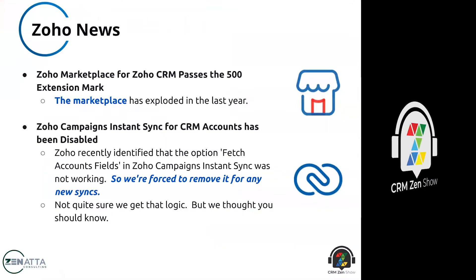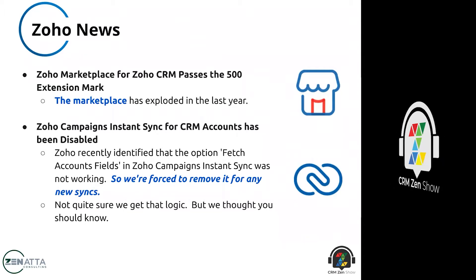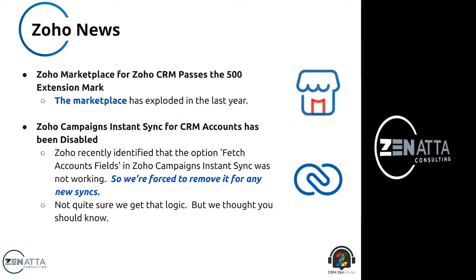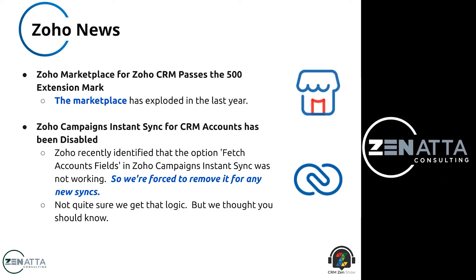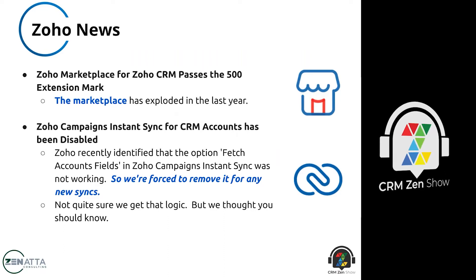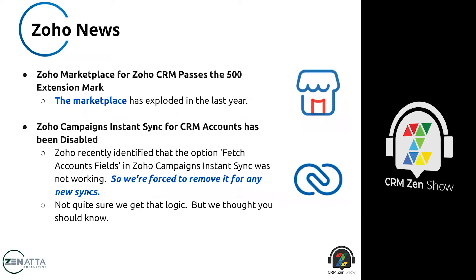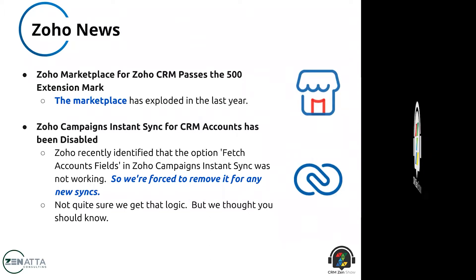We ran a full battery of tests on Zoho Meetings' new recording engine, and unfortunately it did not hold up — there were dropped frames, bad audio, all kinds of problems. I reached out to Zoho about it but haven't heard back. The big thing lacking in both Meeting and Showtime is a really robust recording engine, because if you're doing a training or webinar with Showtime, you're going to want to repost it, edit it, and have high-quality video and screen shares.